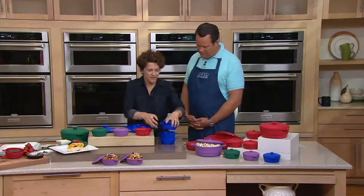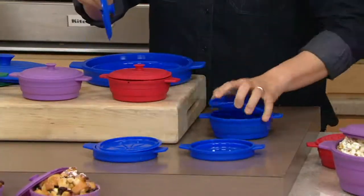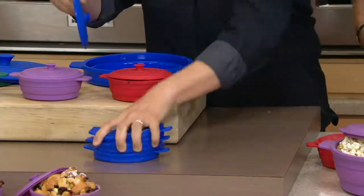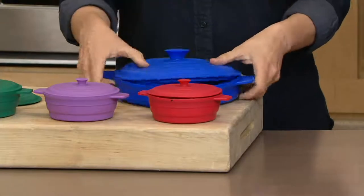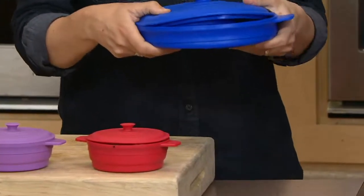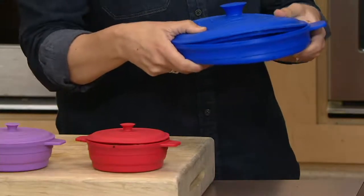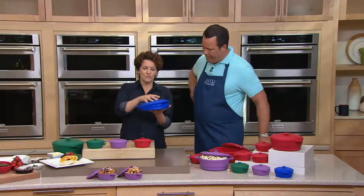Look at that — it collapses. And then each of these collapses, and you can store them right inside the big one. One, two, three, four — all go inside here. It's not going to fit perfectly, but look at that. That's the footprint you're using up. So if you have a tight kitchen, if you have a trailer or a camper, or an efficiency apartment in the big city — this is a great way to store these little vessels.